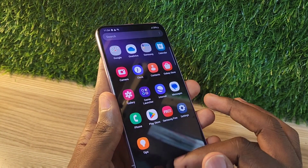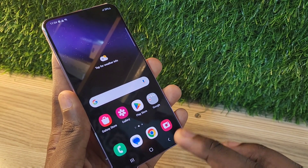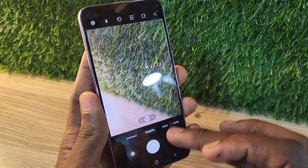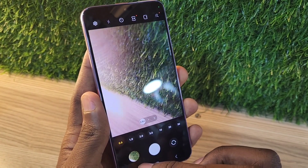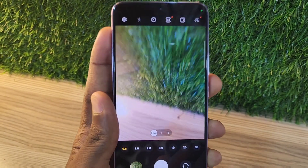This phone brings back the flat design. Previously Samsung went for the curves, but this phone is completely flat in front and it has a great design. This phone is nice looking.